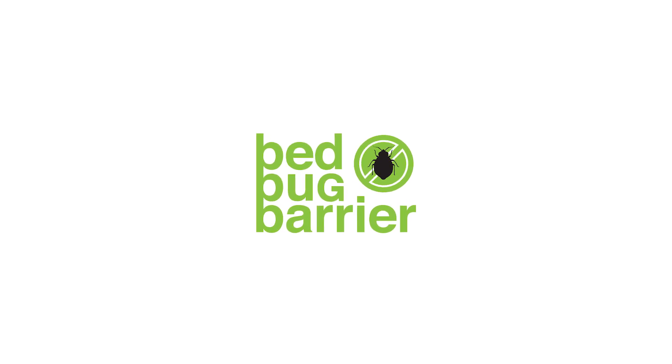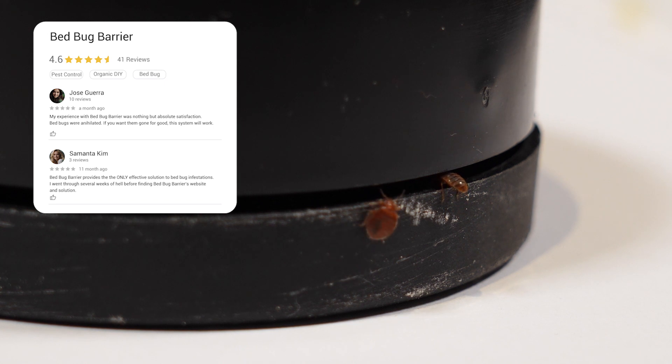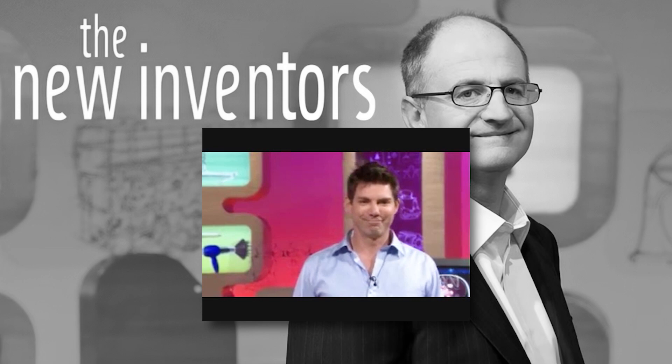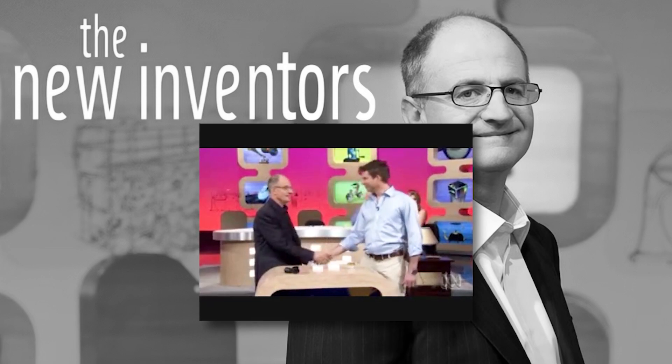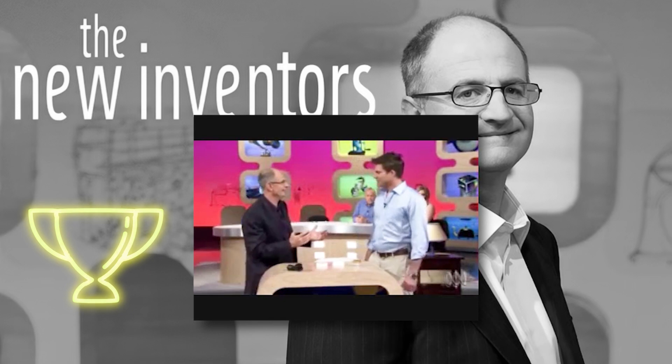Hello everyone and welcome to Bedbug Barrier. For over 15 years we've been innovating in the realm of bedbug defence. Starting with our spotlight moment on the New Inventors in 2009, our barrier concept was crowned the best invention for its effectiveness and innovation.